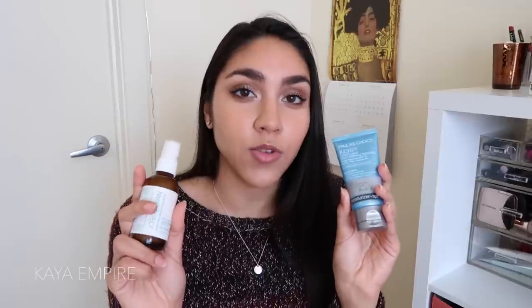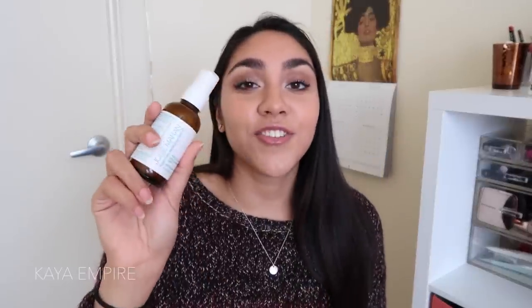The two sunscreens that stood out to me in 2017 were the Josie Maran SPF 47 — I've talked about that one so much already — and the Paula's Choice Resist Super Light Daily Wrinkle Defense SPF 30. I used the Paula's Choice almost every day during the summer when I was working in Houston, which was really hot, muggy, and humid. This sunscreen was my savior because it's really matte and helped keep my skin balanced and not too oily throughout the day.